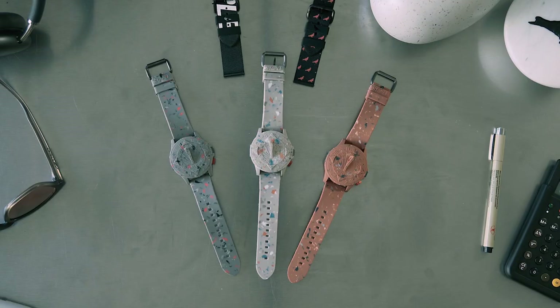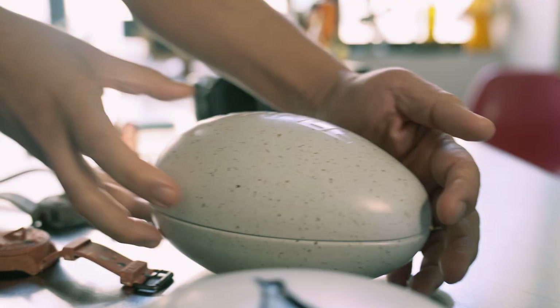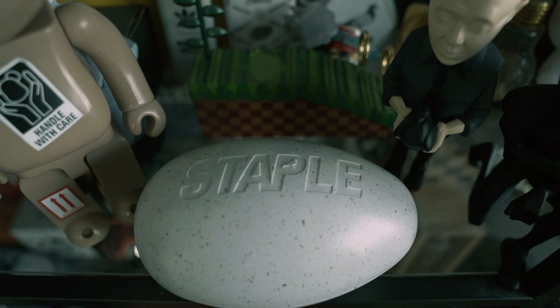And so that is the entire collection — there you have it. The limited edition Staple Fossil Sundial three-hand automatic watch, the exclusive egg tin, and the Staple Fossil RPET straps. This is all coming to the world on July 14th. Stay tuned for more information. Thank you for tuning in, and I hope you love rocking these watches as much as I love designing them. Peace.